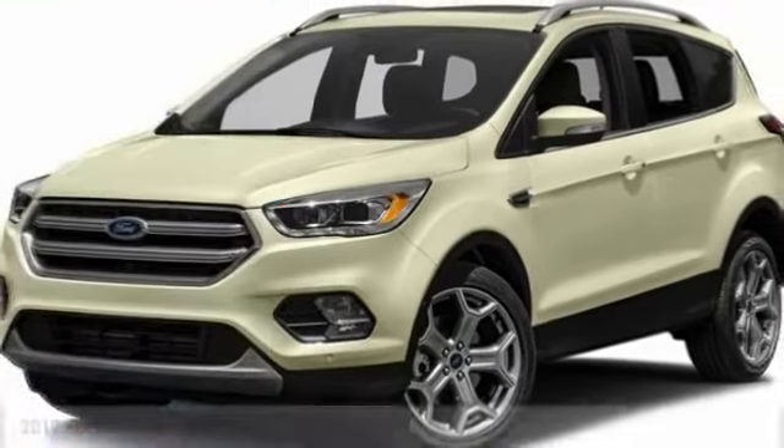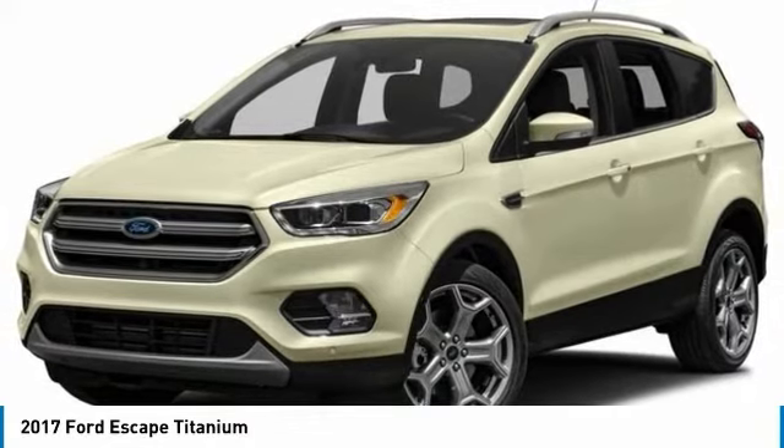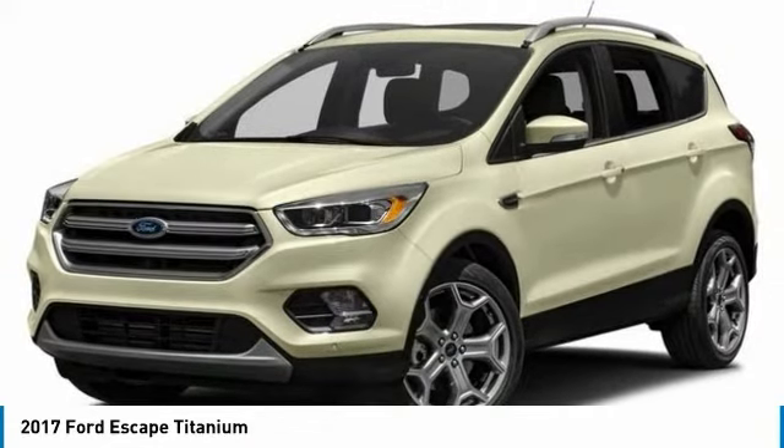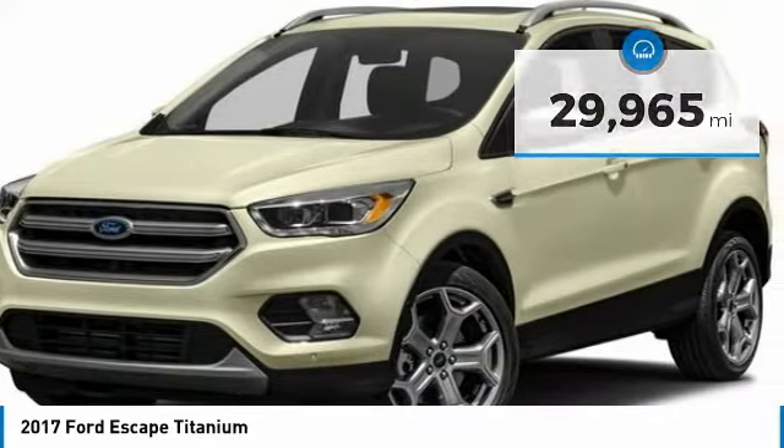To show you the 2017 Escape, gas engines flex, tow, sip, and go with Ford Escape. This vehicle has less than 30,000 miles. Here are some of this vehicle's great options.